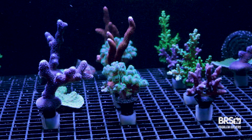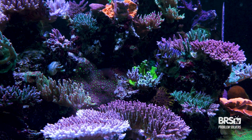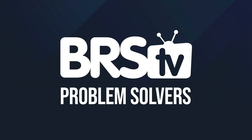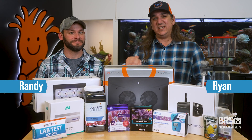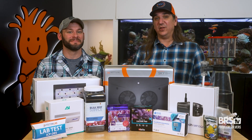Today's problem: my corals are just growing way too darn slow. We've got the top 10 things to get you past this. This is BRStv Problem Solvers, and if slow growing corals is your problem, this video is the solution starting with number one.